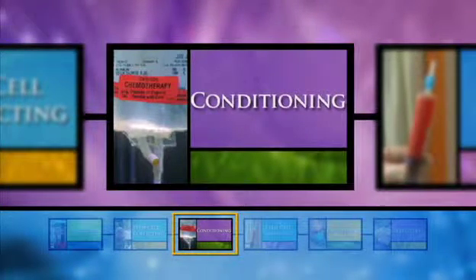There are two goals of conditioning. One is to kill off as many diseased cells as possible throughout your body. The other is to prepare your body for the transplanted blood stem cells.